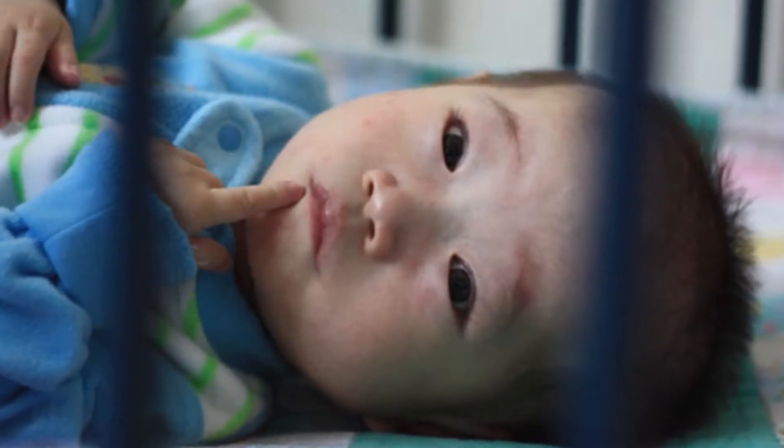Nate was born in a city called Baotou in Inner Mongolia, China. We adopted Nate in August of 2014. He was about two and a half at the time. He was born with a congenital heart defect. The oxygenation was kind of an issue for him, so outward symptoms were blue lips.